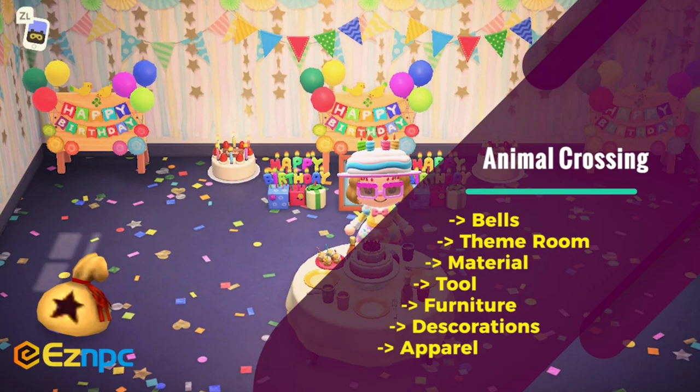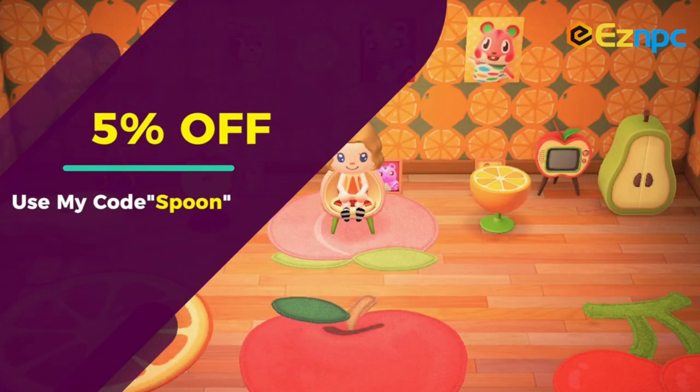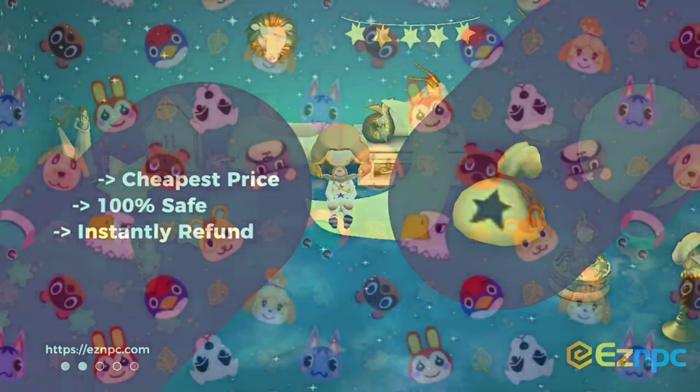But before we get started, this video is sponsored by EasyNPC, your one-stop shop for buying bells and items in New Horizons. You can use the code SPOON to get a 5% off discount, and I'll have that link for you below. So with that said, let's get started.